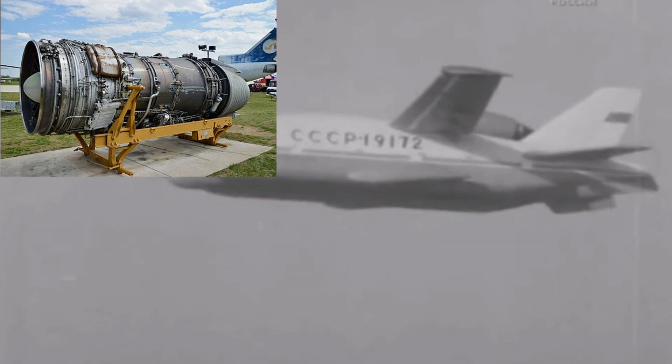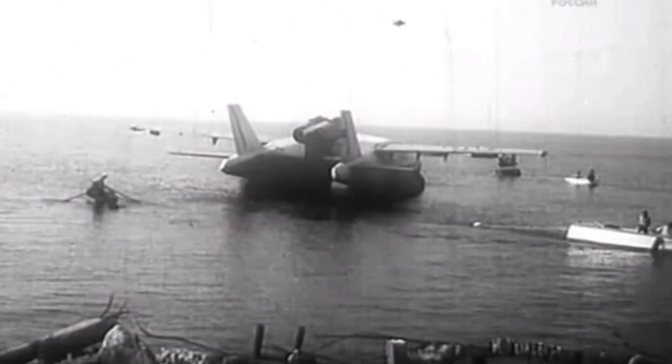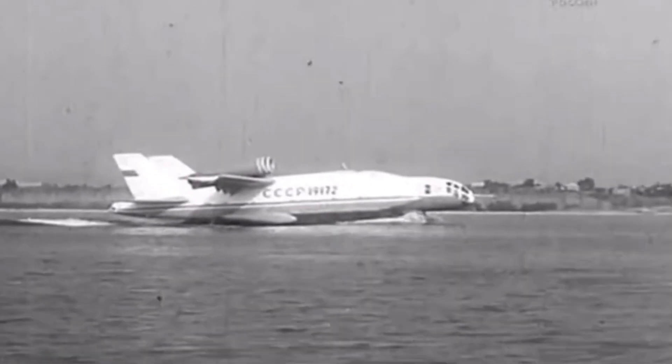Powered by two Soloviev D-30M turbofan engines and 12 Rybinsk RD-3635PR turbofan lift engines producing 67 and 43 kN thrust respectively, it achieved a maximum speed of 760 km/h at a ceiling of 8,000 to 10,000 meters, with an impressive range of 2,450 km.